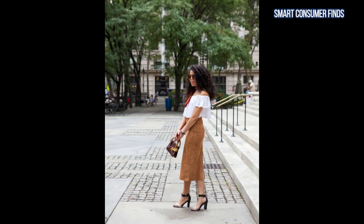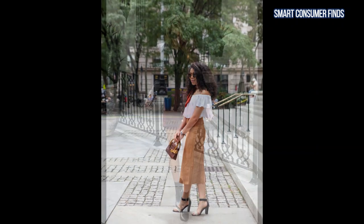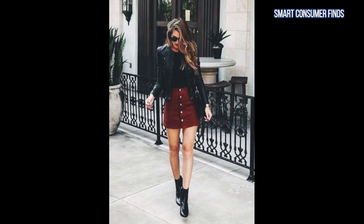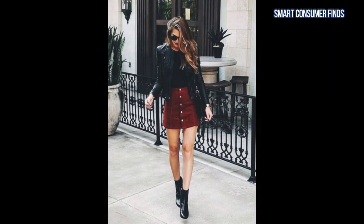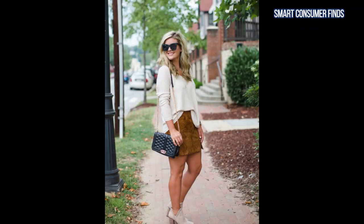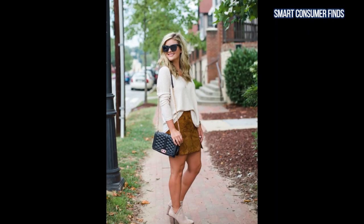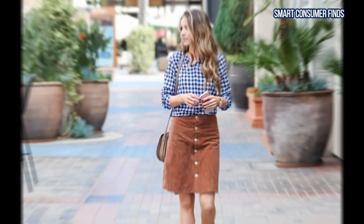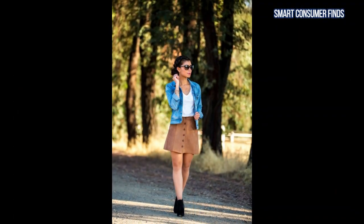And there you have it — three stunning suede skirts that are perfect for the fall season. I hope these options have inspired you to add a touch of faux suede to your wardrobe. Suede skirts are a great way to stay stylish and cozy as the weather cools down. For more details about these skirts, including where to buy and updated pricing, be sure to check out the product links in the description. If you like videos like this, be sure to subscribe for our latest videos. Thanks for watching!